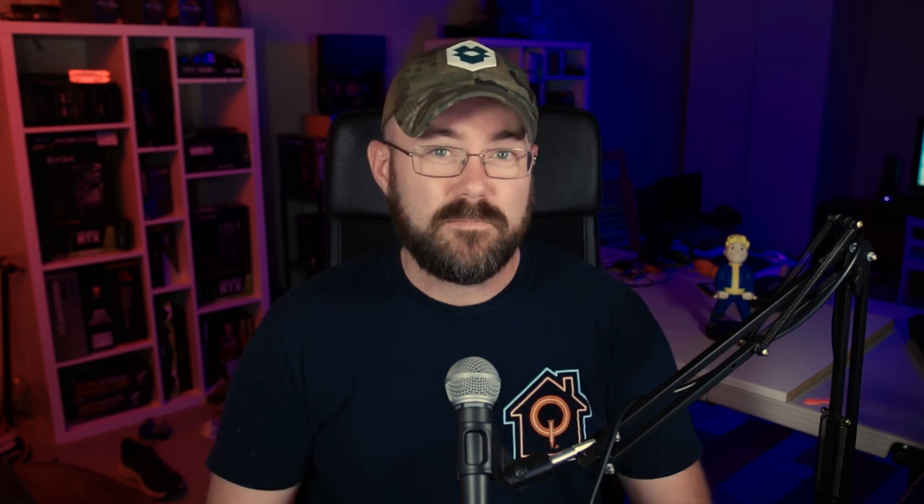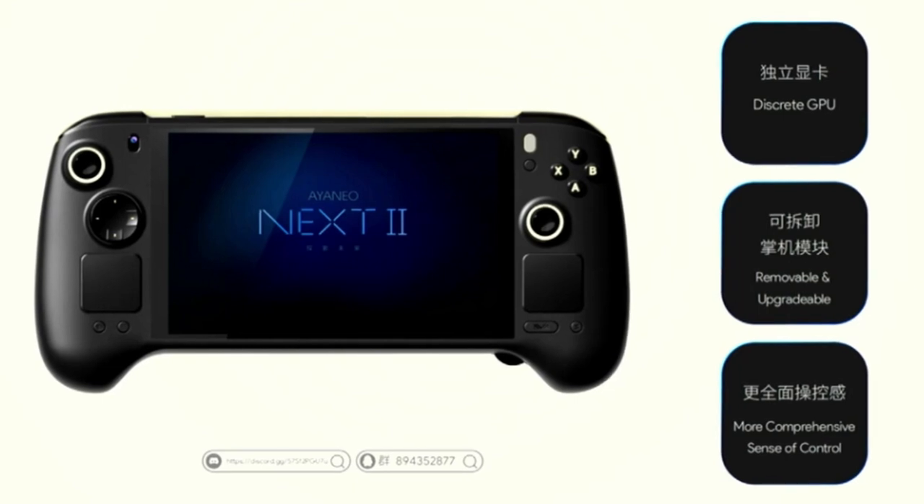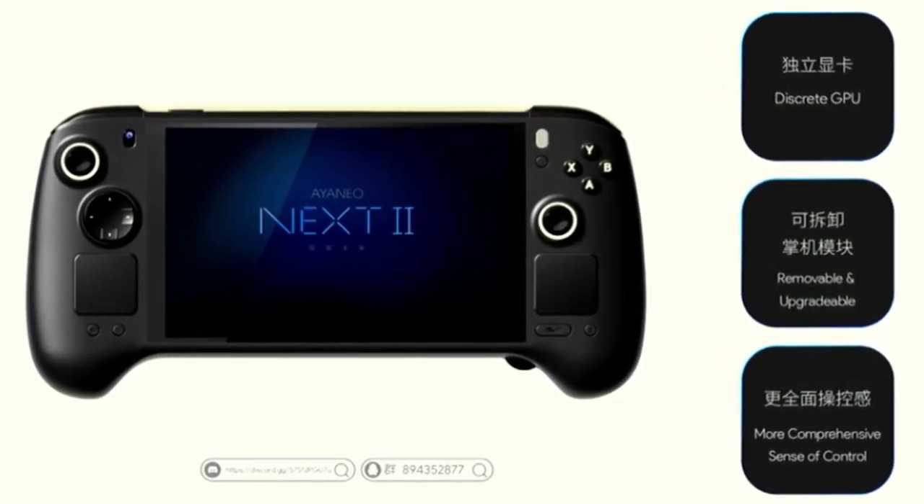Hey guys, Turk here. Hope you're having a good one. You heard me right — a handheld with a discrete, dedicated graphics card. How on earth is this even going to be possible? My head's still spinning from the announcement. At the end of June, Aeneo CEO Arthur unveiled the Aeneo Next 2, the world's first Windows gaming handheld with a discrete GPU.